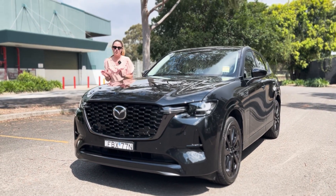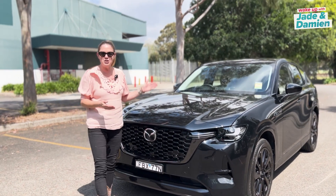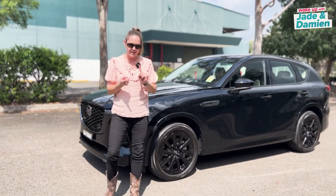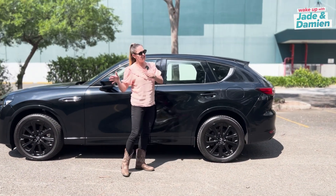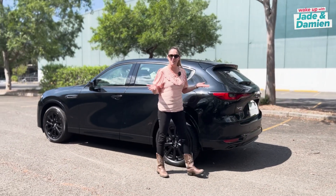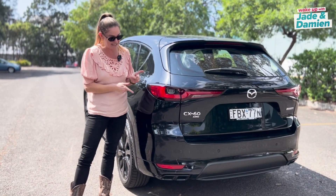I am a recent Mazda convert, and it's not hard to see why. Check out this beautiful beast — this is the new CX60 plug-in hybrid, so it is an electric car and also a petrol car. When you run out of electricity it just converts over to petrol, so my husband will never have to pick me up from the side of the road again. And it's better for the environment too, which I love.